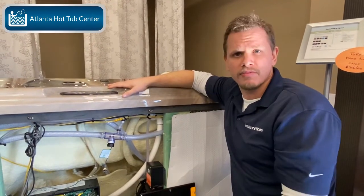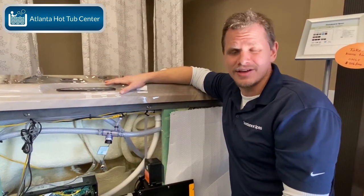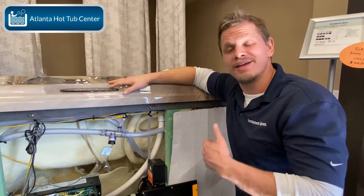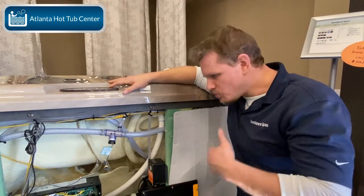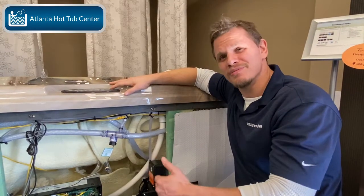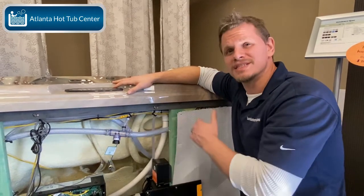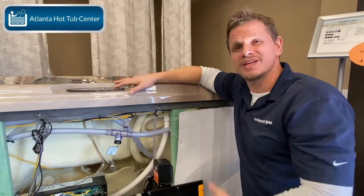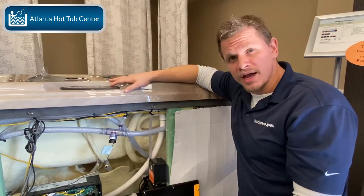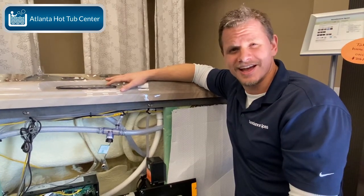Having a proprietary circuit board is not a bad thing — you want a circuit board built specifically for your hot tub, to run as efficiently and as well as possible. That does lead into the proprietary side, since this circuit board is built to run exactly what's in here, making it the most cost efficient. Anyway, this is Brian at Atlanta Hot Tub Center with a review on Balboa electronics — thanks.